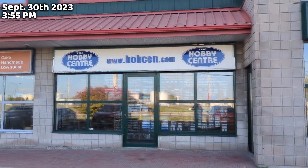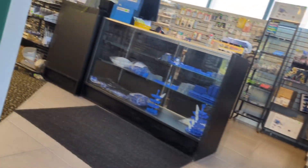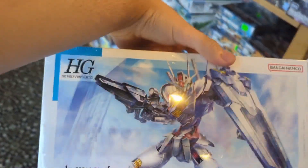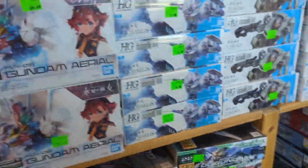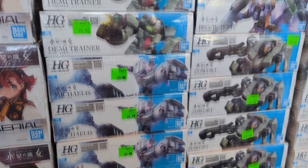This is our first stop called Hobby Center. They just opened their newest location — or at least they moved to this one; they've only been here for a couple days. This is my second or first time ever in this location and it is very beautiful. We are here for the Witch for Mercury kits. The first kit we are going to pick up is the Gundam Ariel, and wow, they have a huge selection of kits I need. Obviously I don't have the money for all of them, but I'm going to get a couple.